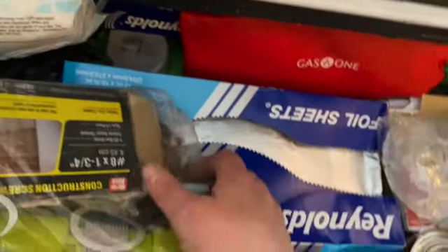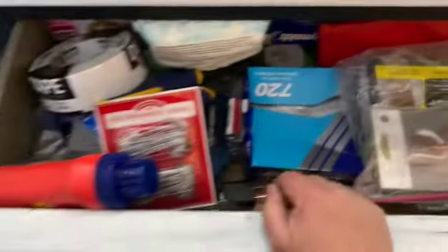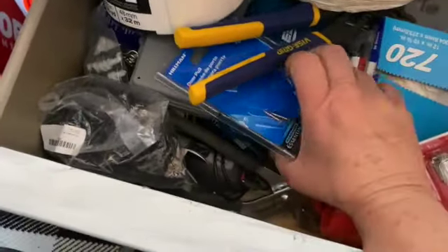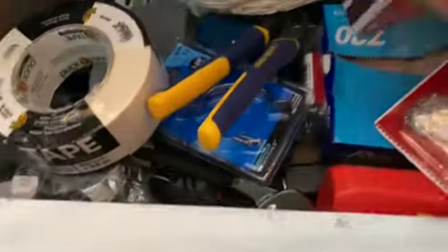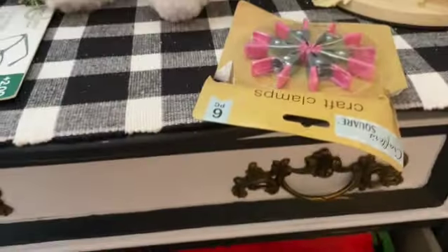There's some foil for cooking, and here's a whole lot of my tools that are supposed to be in the back. There's some laundry soap, wipes, and I have some more tools down here. I also have my glasses and some clips.